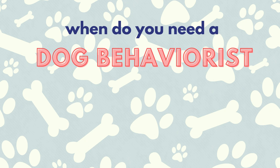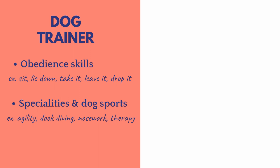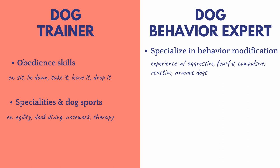How do you know when you need a dog behaviorist versus a standard dog trainer? A certified dog trainer is great for working on basic obedience skills like sit, lie down, take it, leave it, drop it, etc. Some trainers specialize in agility, dock diving, nose work, or therapy dog training. However, most dog trainers are not qualified to work with aggression cases. For aggression issues you want a certified dog behavior expert.